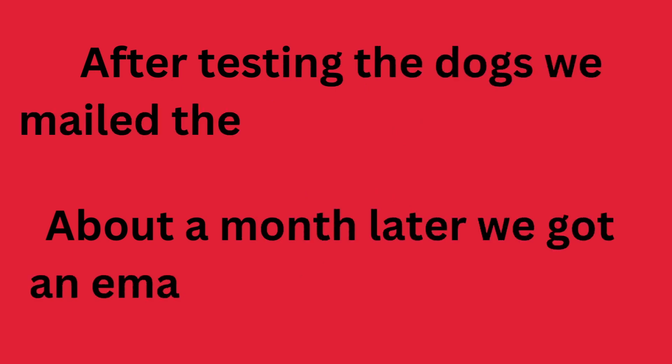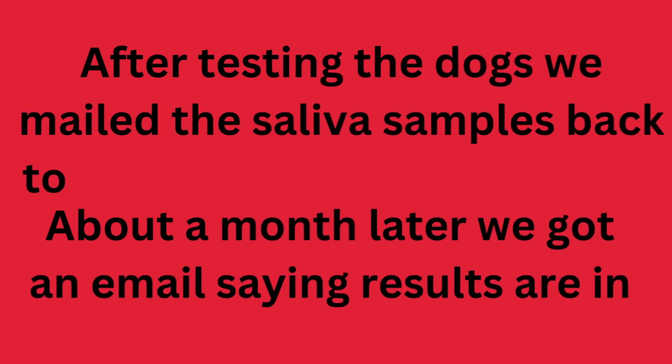So we did the test, sent it in, and a month later we got some results. Ratchet came first.